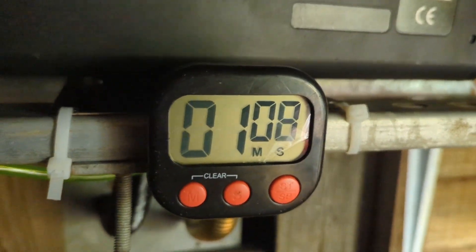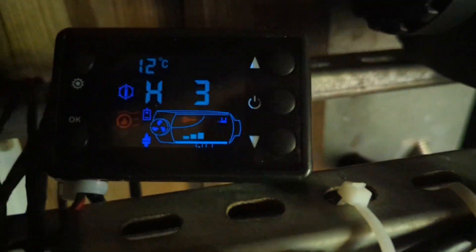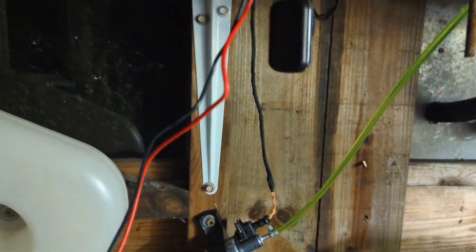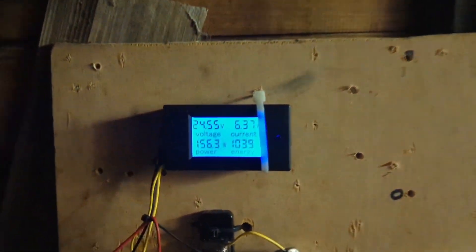Just noticed it takes exactly one minute for the pump to come on. The inverter is actually working. So if it starts getting really windy, we'll load it up a bit more.